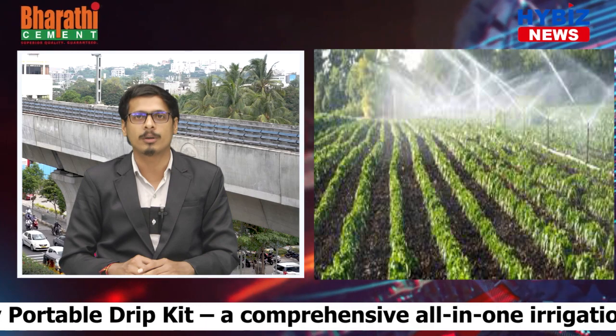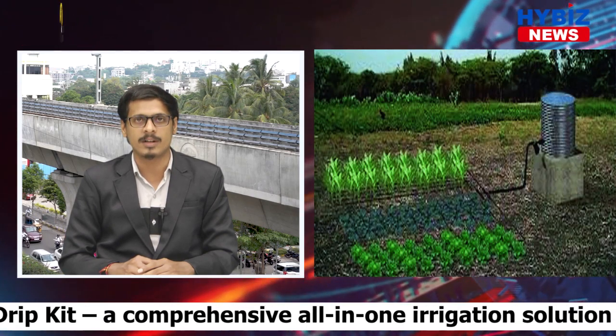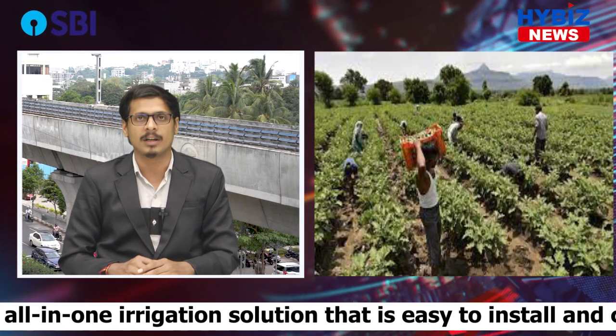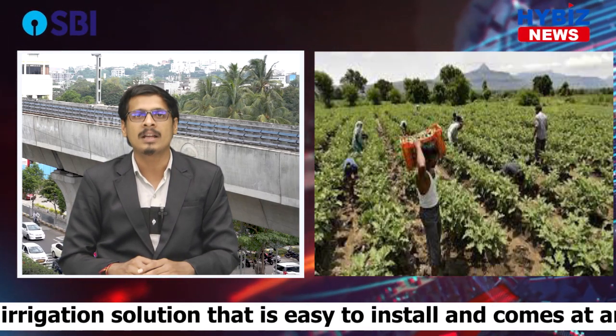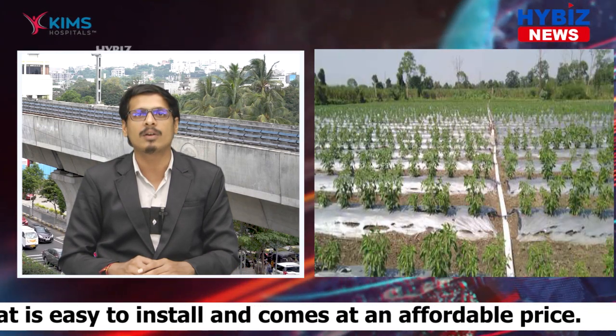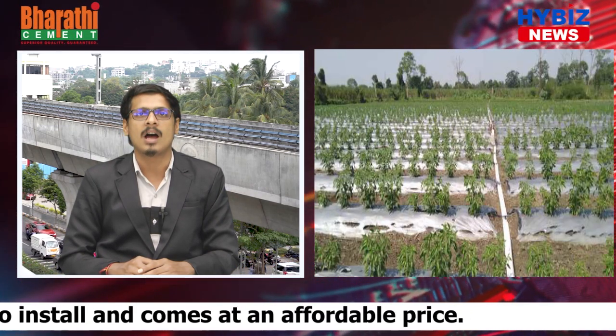Through the launch of the portable drip kits, the company aims to cover 10,000 hectares of land under irrigation and reach 25,000 farmers across India in the upcoming year. In Telangana and Andhra Pradesh combined, the company intends to reach an additional 10 percent of the farming community and cover 2,000 hectares of marginal farmland under drip irrigation.